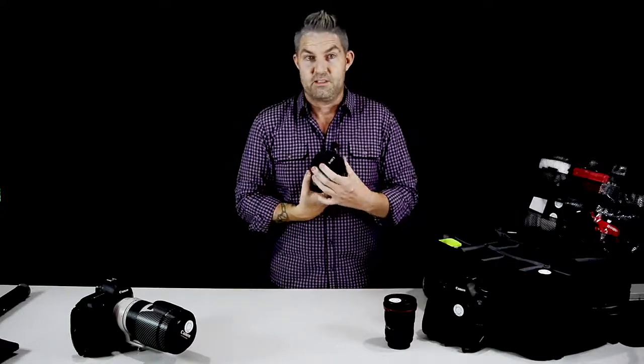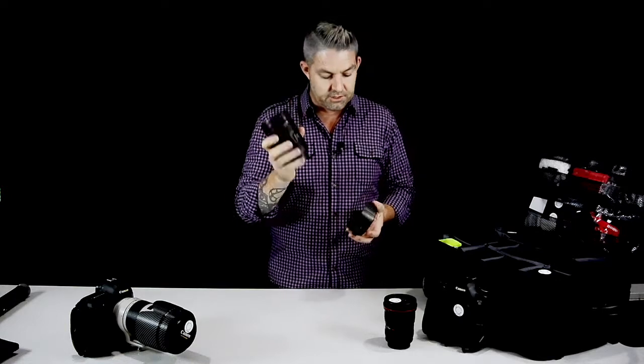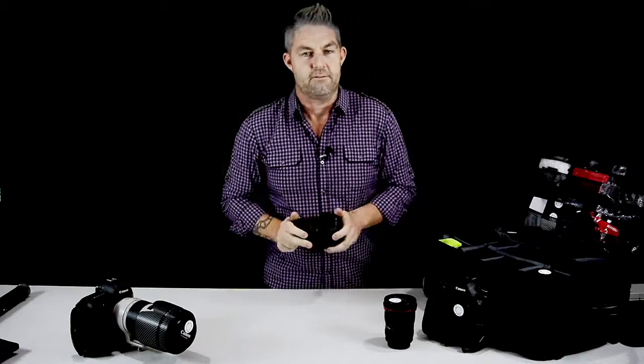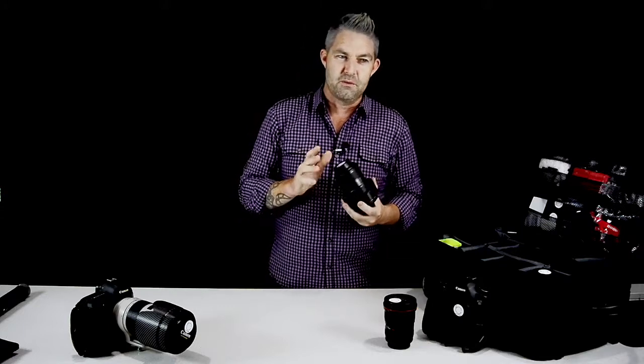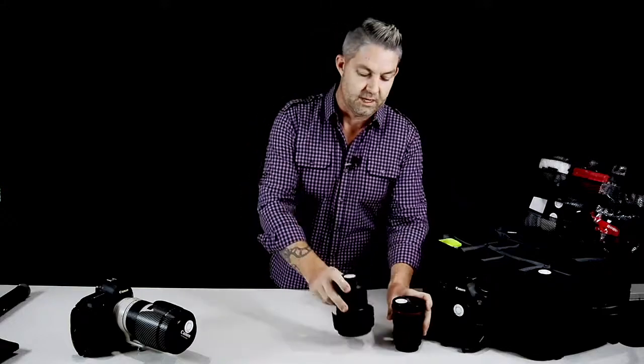Next up is probably my second favorite: this is a 24-70 Series 2. This is an amazing lens — it is lightning fast and just amazing in low light. I had the Series 1 of this lens, which was a really good lens, but getting the Series 2 will just turn your world upside down. It is an amazing piece of equipment.